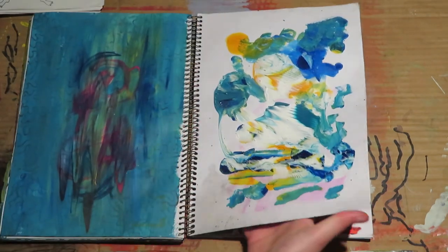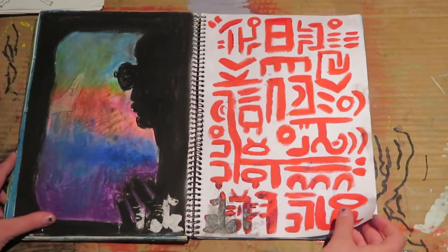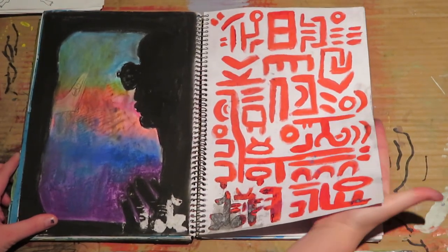Some acrylic, some pastel, and more acrylic. Pages are really sticking together here — I don't know what I did.